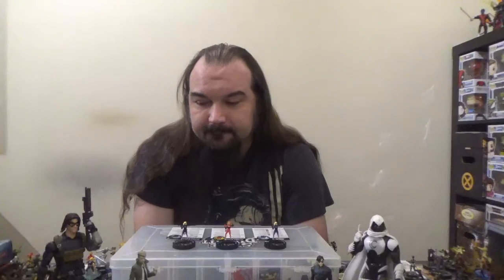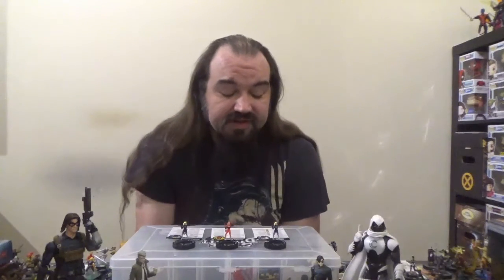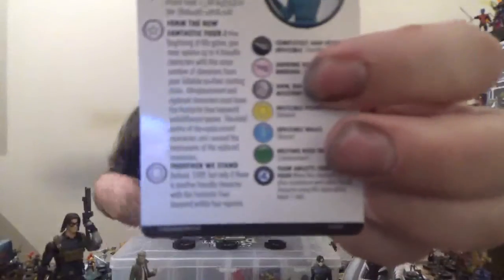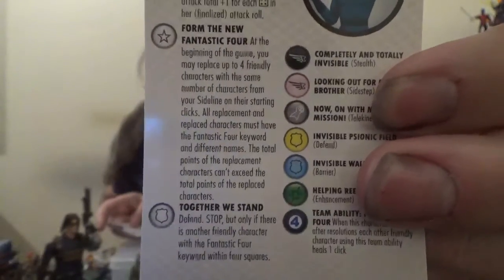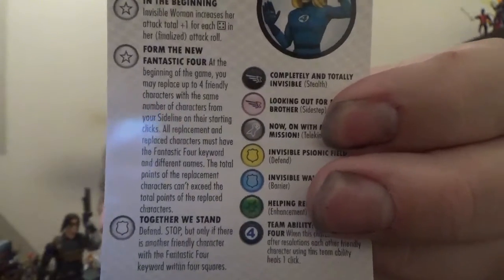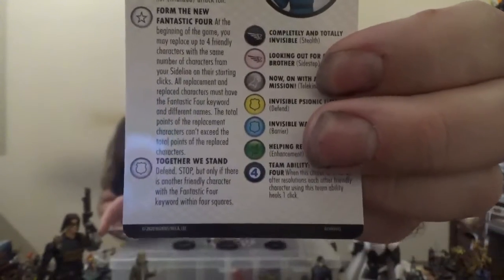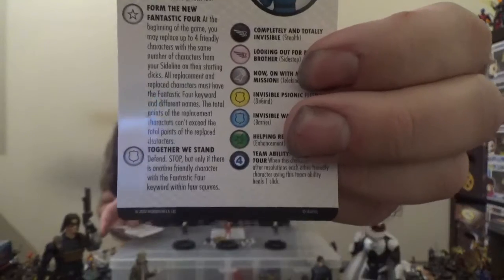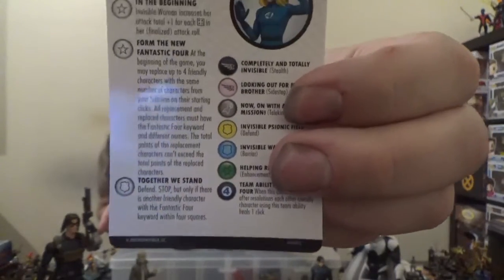She also has some really interesting things with barrier, and she comes in at 100 points. So — Form of the New Fantastic Four. What exactly does it do? You can see the trait there if you want; I'll read along. At the beginning of the game, you may replace up to four friendly characters with the same number of characters from your sideline or on your starting click. All replacement and replaced characters must have the Fantastic Four keyword and different names. The total points of the replacement characters can't exceed the total points of the replaced characters.